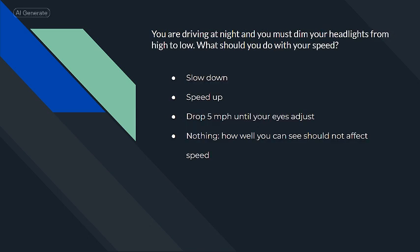You are driving at night and you must dim your headlights from high to low. What should you do with your speed? Slow down.